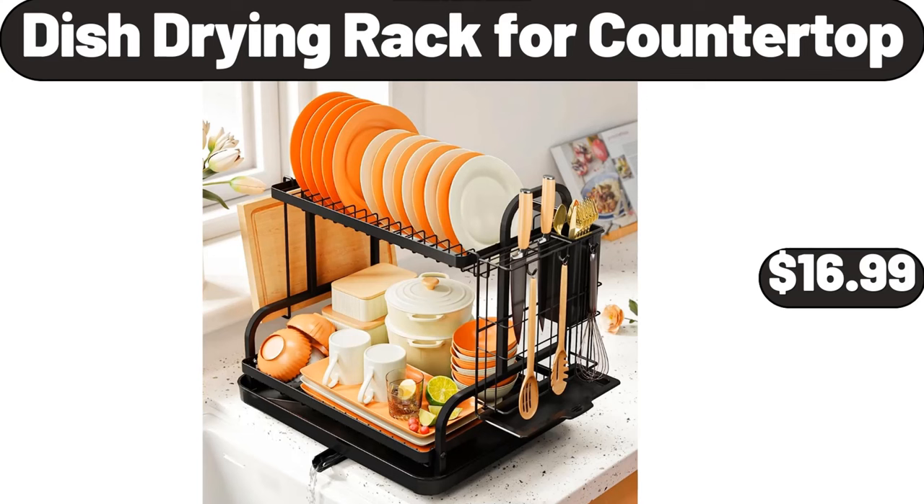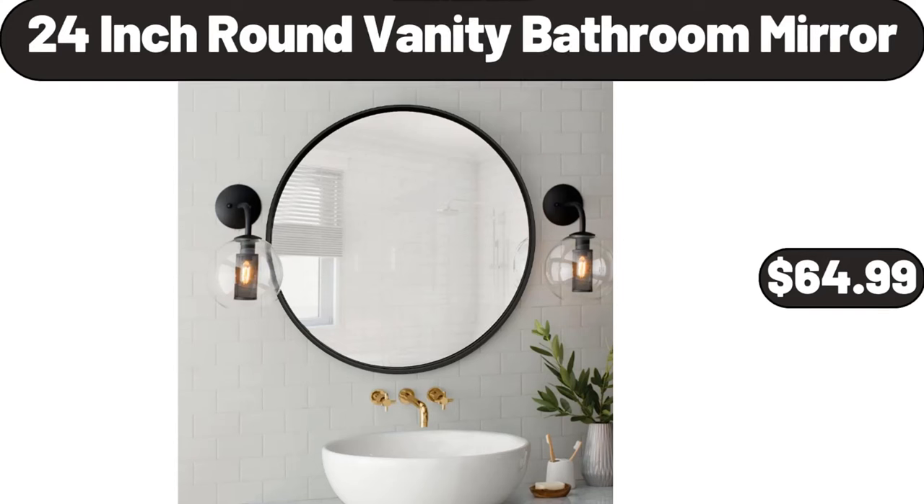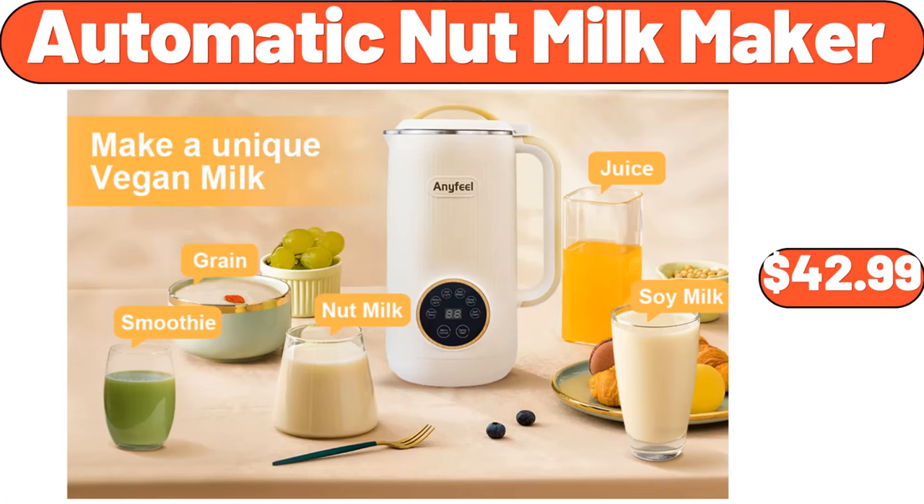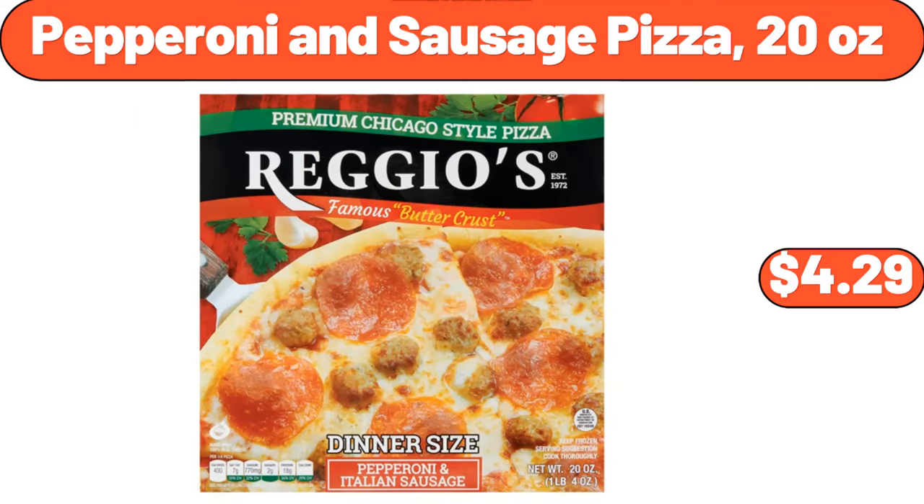Dish drying rack for countertop, $16.99. 24-inch round vanity bathroom mirror, $64.99. Spinach artichoke gouda cheese six ounces, $3.95. Automatic nut milk maker, $42.99. Pepperoni and sausage pizza 20 ounces, $4.99.